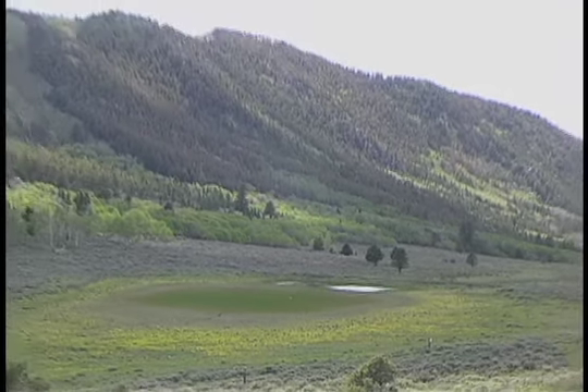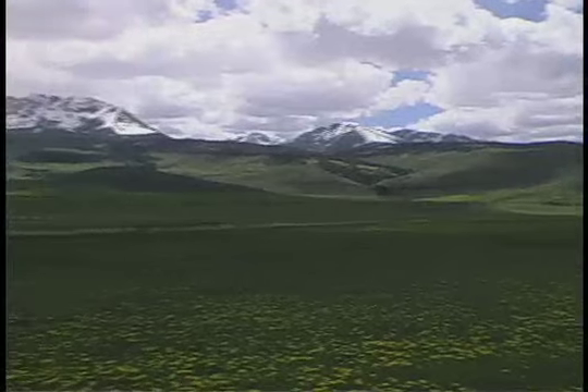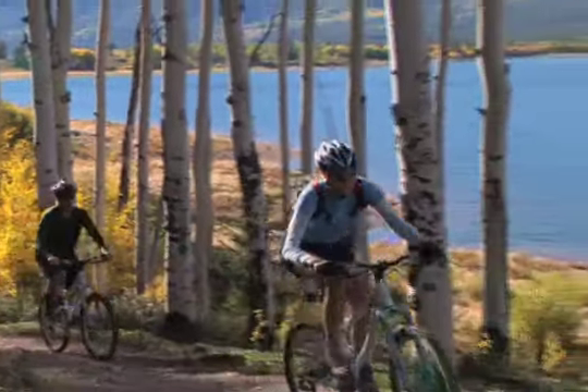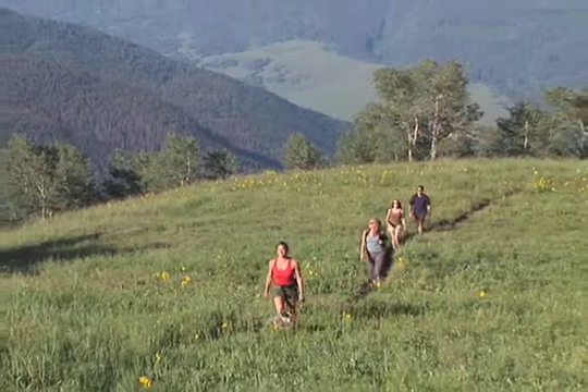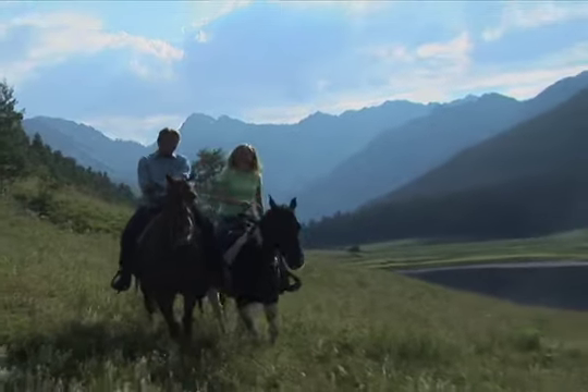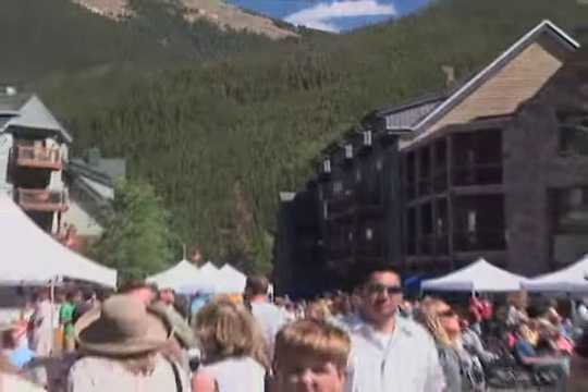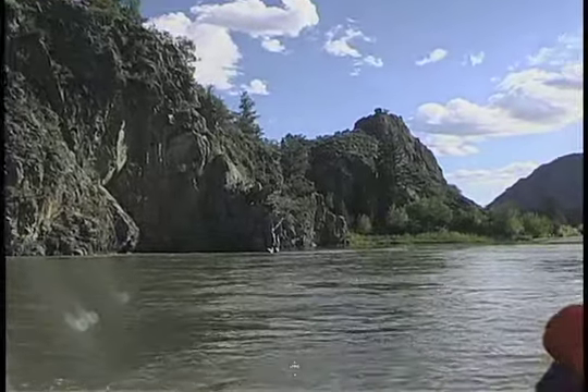Just north of Summit County, the Upper Colorado is close to many other recreational opportunities. Try mountain biking on the shores of Lake Dillon, hiking one of Colorado's many 14ers, or horseback riding in the Gore Range. With pickups in Breckenridge as well as Keystone, AVA is here to provide you with the quintessential Colorado experience.